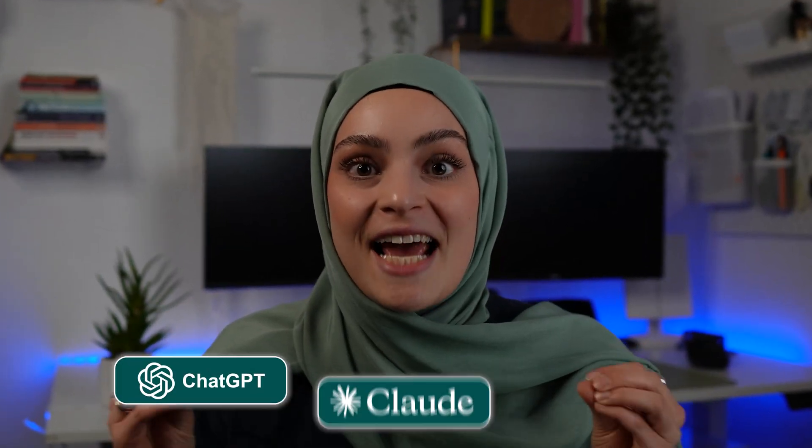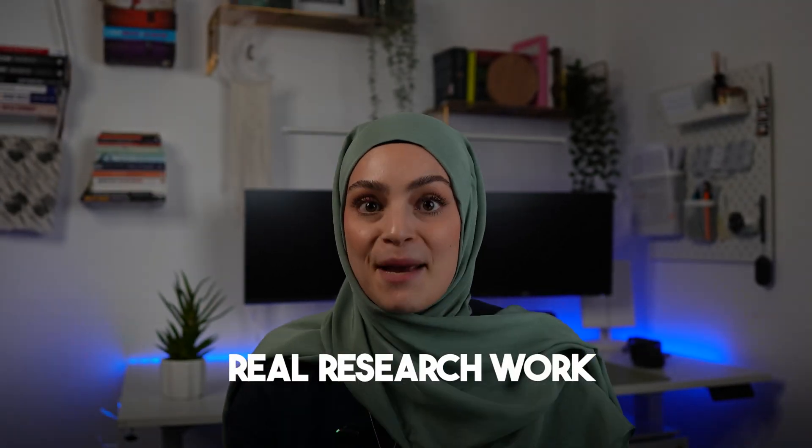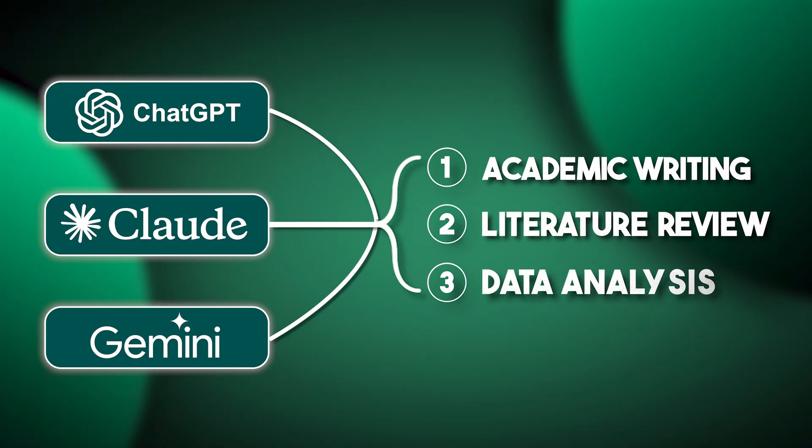I tested ChatGPT, Claude, and Gemini on real academic tasks, head-to-head — not just summaries, but real research work. I paid for all three pro versions and gave them the same prompts on academic writing, literature review, and data analysis. Then I rated each for accuracy, depth, and citation reliability. The results were not what I expected.